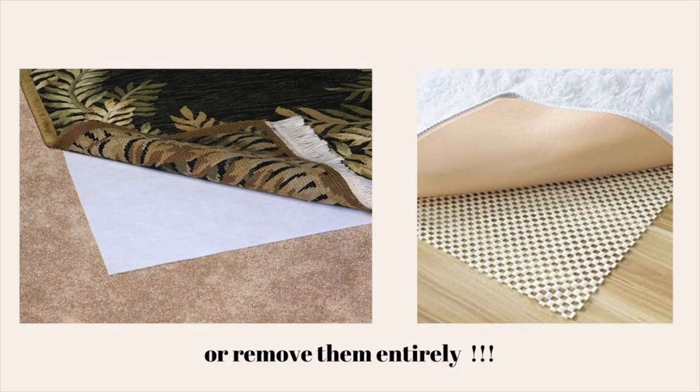Another major cause of falls is carpets and rugs. If you have a rug or carpet that is not stabilized on the floor, you need to get rug tape or rug grippers to secure them so they don't move or slip when you walk on them. I'll add some visuals in this video so you can see what those products look like. This is very important — you don't want to be sliding on a loose rug at home.